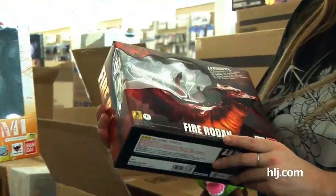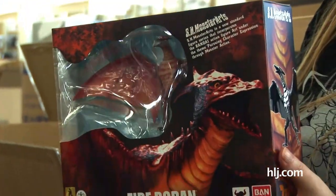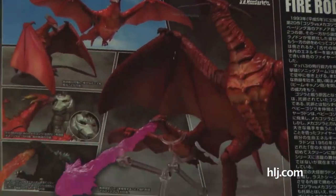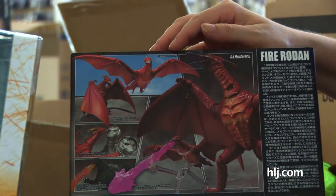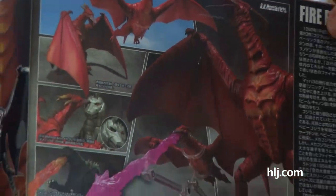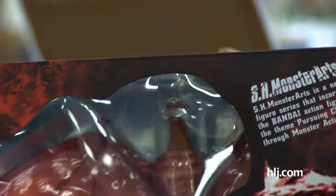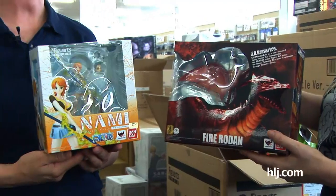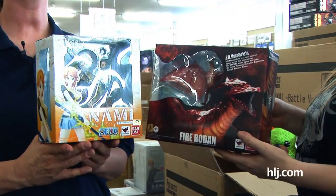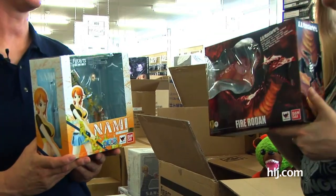It's Fire Rodan! This is from Bandai's SH Monster Arts line. Who doesn't love Japanese movie monsters? This Rodan is excellent — he's all red because the fire is reflecting off his mighty body and giant wings. Rodan is probably one of my favorite movie monsters. Who would win, Nami or Rodan? Nami's pretty kick-butt, but if it was Tokusatsu, I wouldn't bet against Rodan.